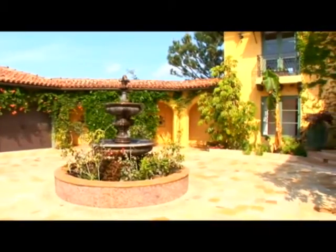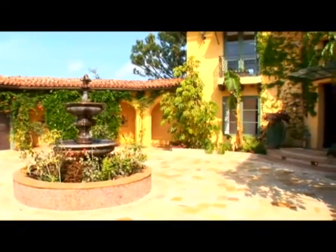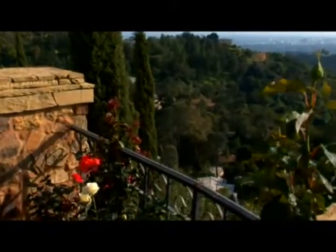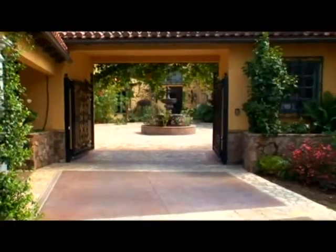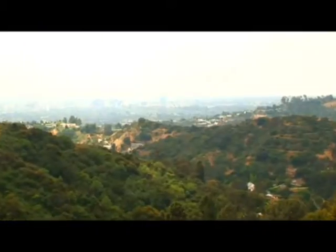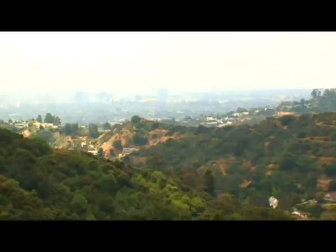Nestled high above the Los Angeles cityscape, overlooking miles of green grandeur, discover a magnificent architectural masterpiece exclusive to Beverly Hills. The property is located on a private knoll in Beverly Hills in a celebrity enclave that overlooks the Pacific Ocean and the city below.